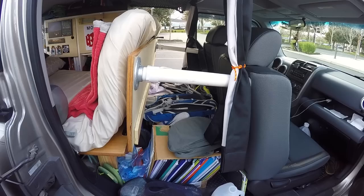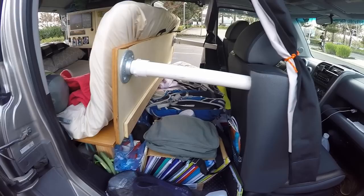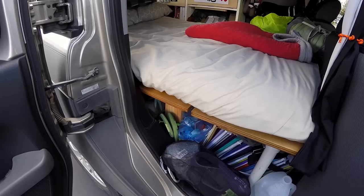We made the platform so we could fold up the front to have easy access to all of our stuff. So when we do need something, we just fold this up — we have to pull the chair forward — and when we pull it back, we hold this up and now we have access to everything underneath that platform. Pretty cool.